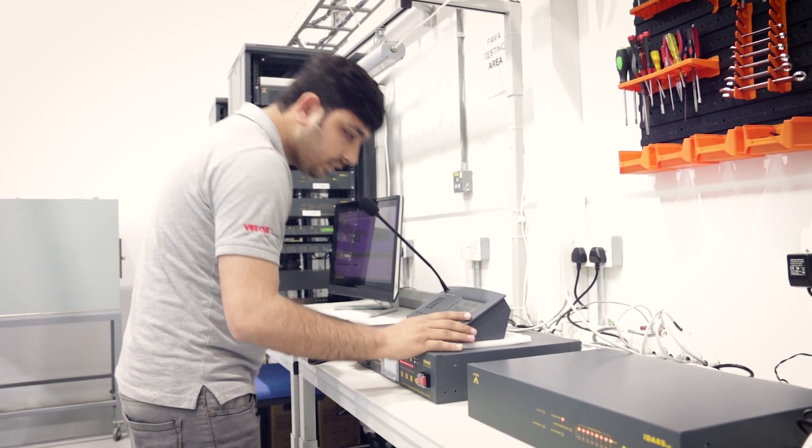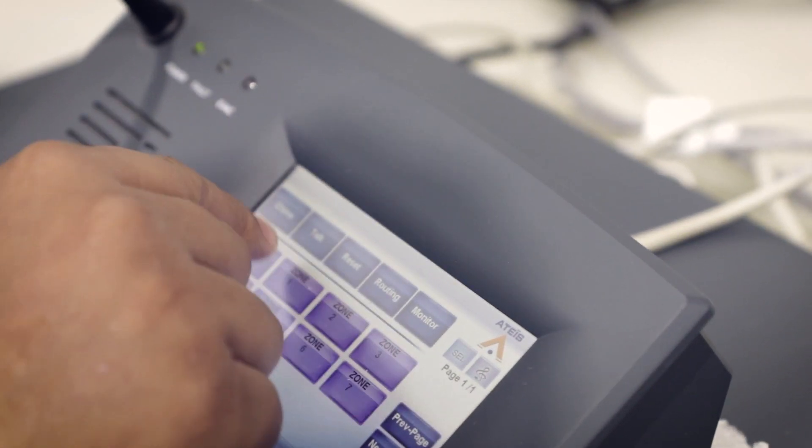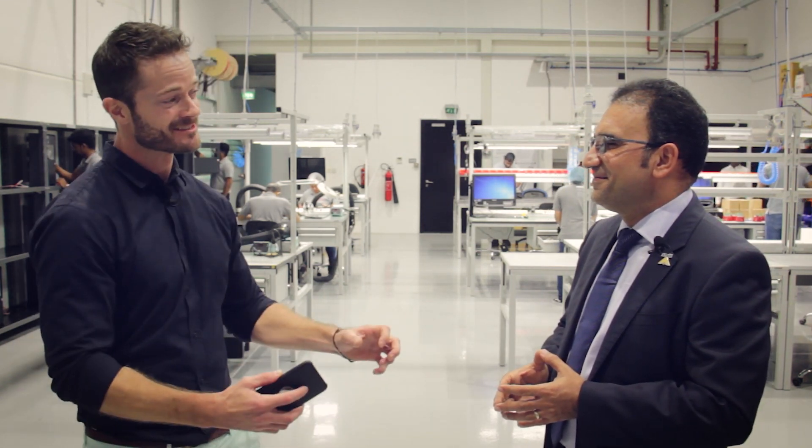The entire range of speakers, the amplifiers, the modules and the DSP signal processors are all tested and come out of this facility. R&D here, manufactured here, exhibited at Intersec, exported throughout the world.